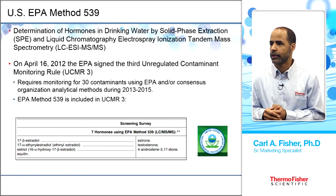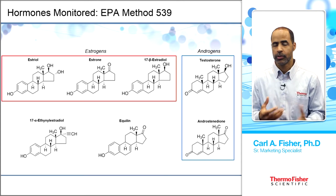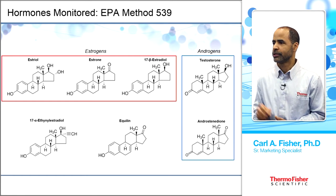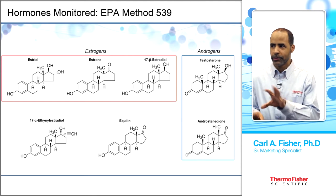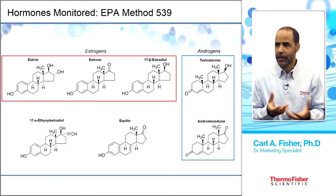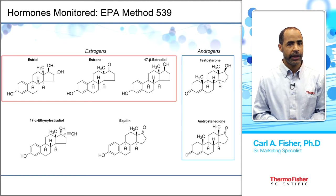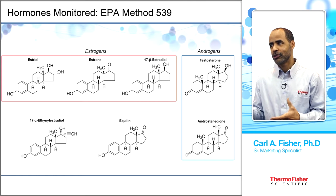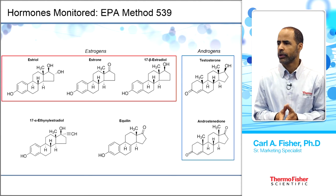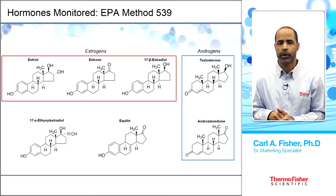Method 539 monitors seven hormones. The estrogens — boxed in red — are estriol, estrone, and beta-estradiol. The androgens — in blue — are testosterone and androstenedione. Additionally, ethinyl estradiol (EE2) is a synthetic oral contraceptive; equilin is used for hormone replacement therapy and comes from horses; testosterone is used for hormone replacement; and androstenedione was banned by the FDA in 2004 as a performance-enhancing anabolic steroid.